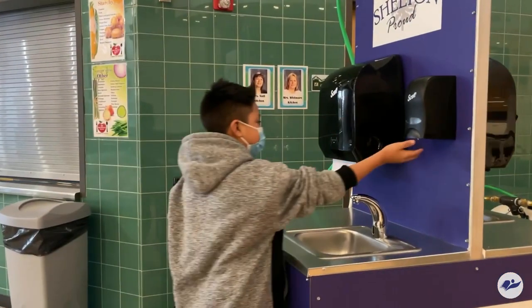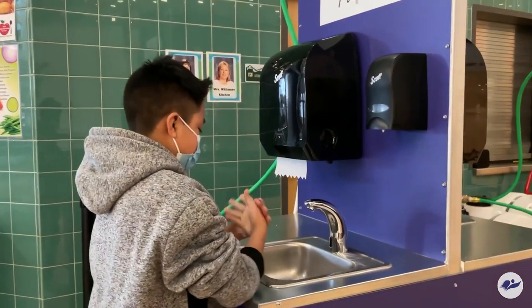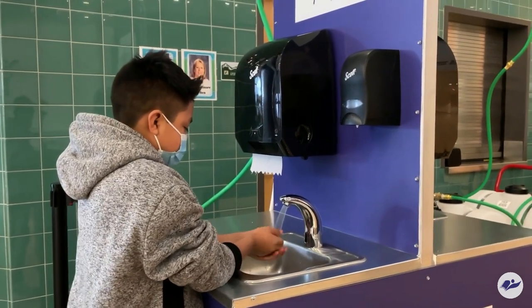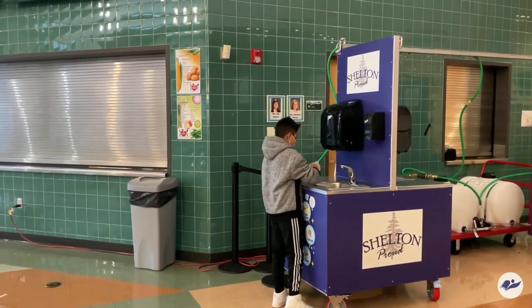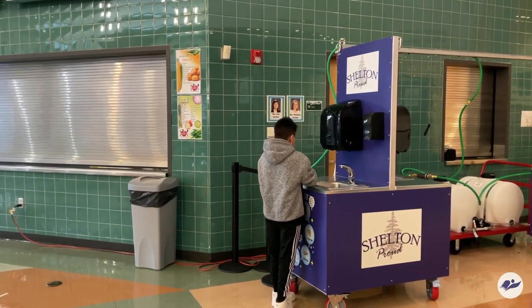It is important for students to keep their hands clean throughout the day. Students must wash their hands upon arriving to school and will be required to wash them at multiple points throughout the day. This includes before eating meals, after recess, after PE, and completing projects or activities. Hand sanitizer stations have also been placed throughout our campus to help supplement hand washing.